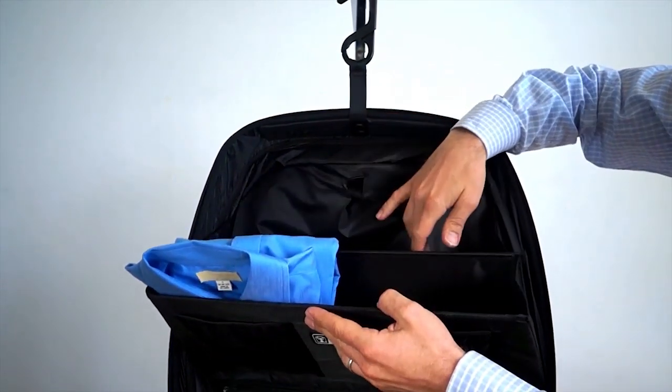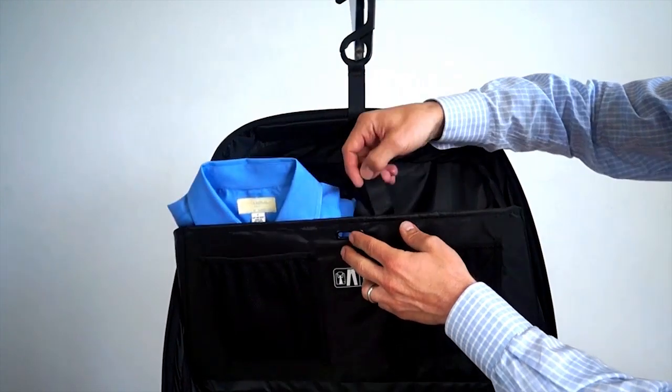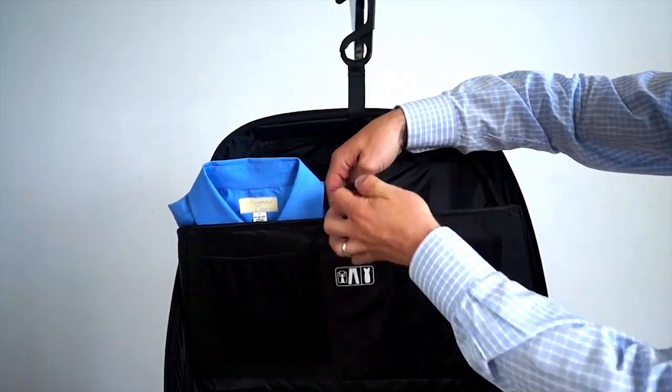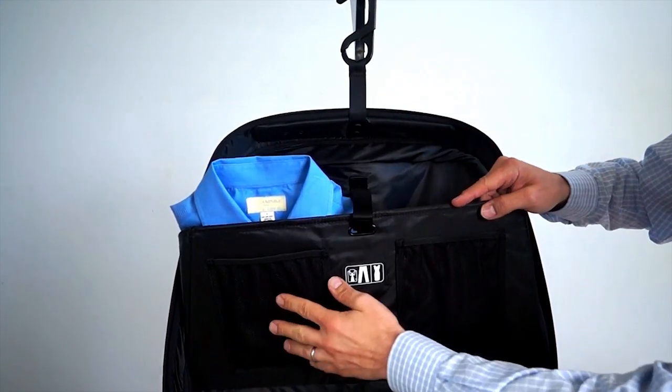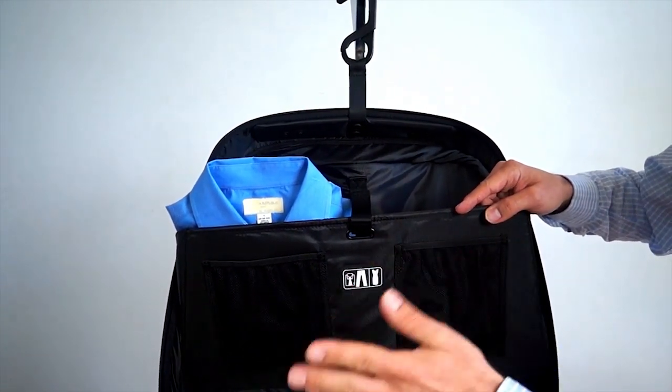At the top, there's a cantilevered shelf with two sections for shirts, skirts, pants, etc. And on the front of the top pocket, there are accessories pockets for phone chargers, computer chargers, etc.